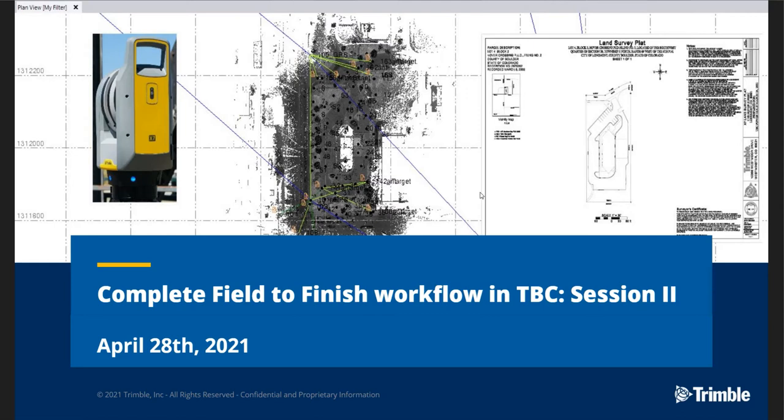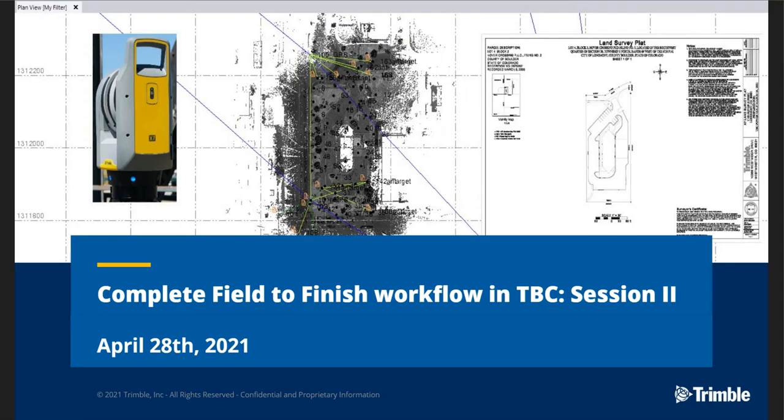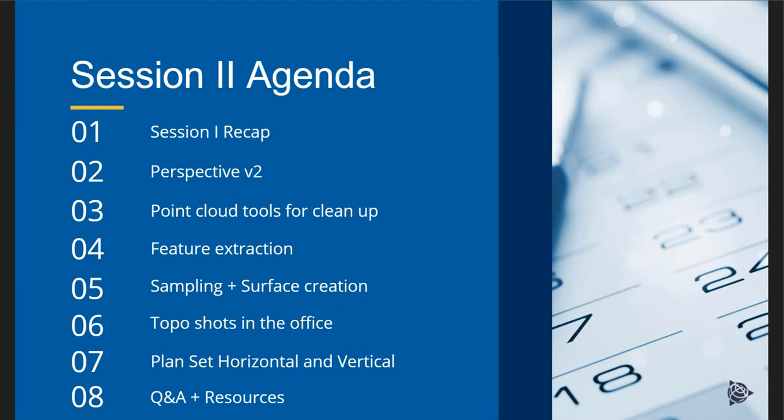Without further ado, we're going to hop into the presenter's slide. My name is Jeff Ryan, I'm the TBC Product Manager, and I'll be joined today by my colleague Dan Budvitas. For session two's agenda, we're going to quickly go through everything that we covered in session one, and then today we'll really kind of show all the benefits of using that X7 scanner incorporated with just some traditional GNSS, and being able to save some time in the field and do all the deliverables in the office.